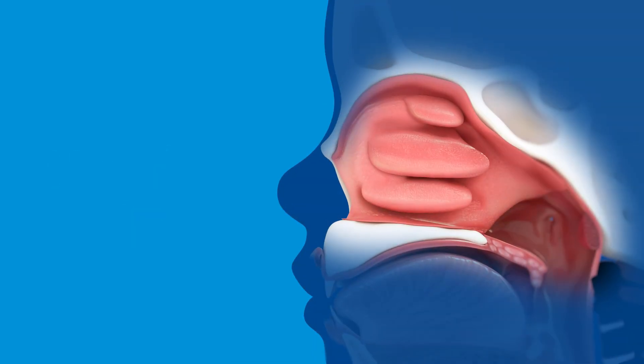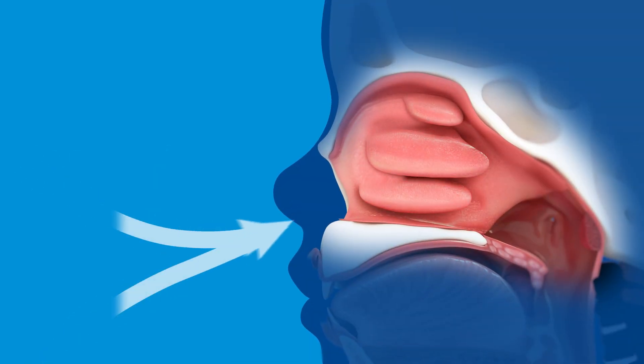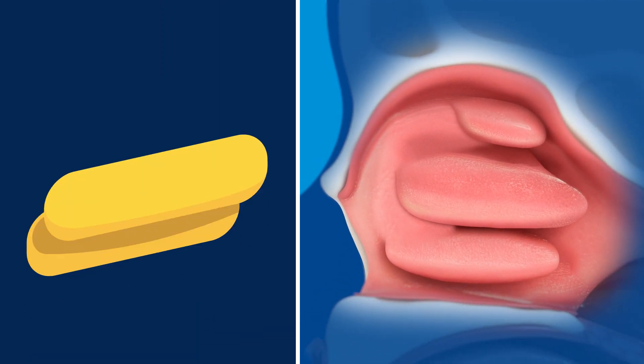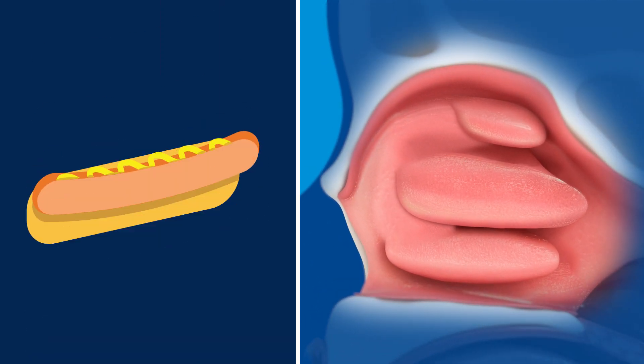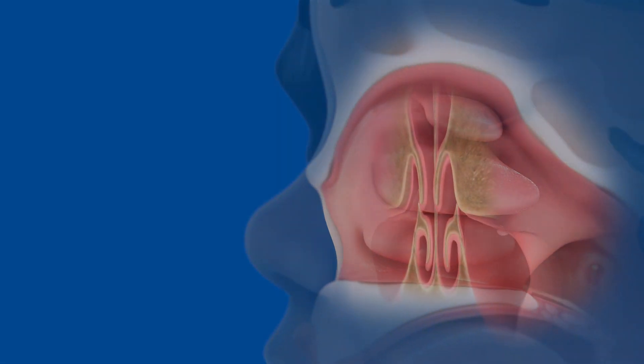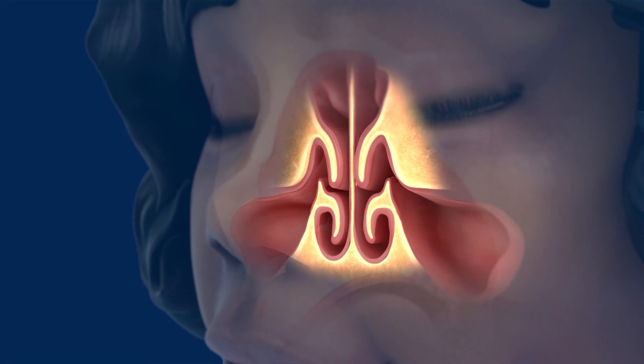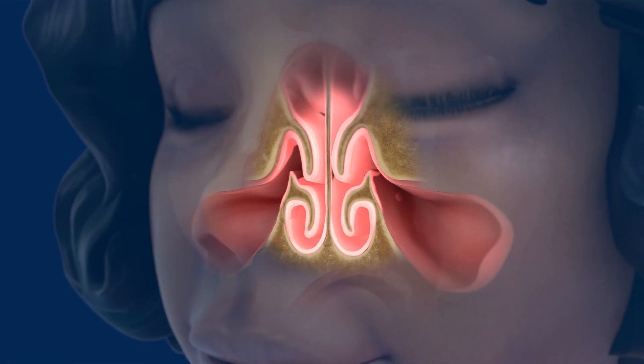Nasal turbinates are small structures inside your nose that help moisten and warm the air you breathe in. Turbinates look a little bit like a hot dog cut in half. On the inside, turbinates are made up of bone from the upper jaw surrounded by nasal mucosal lining.